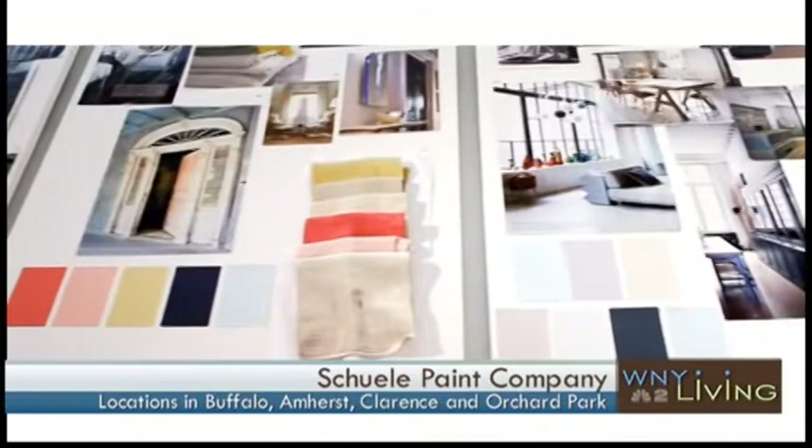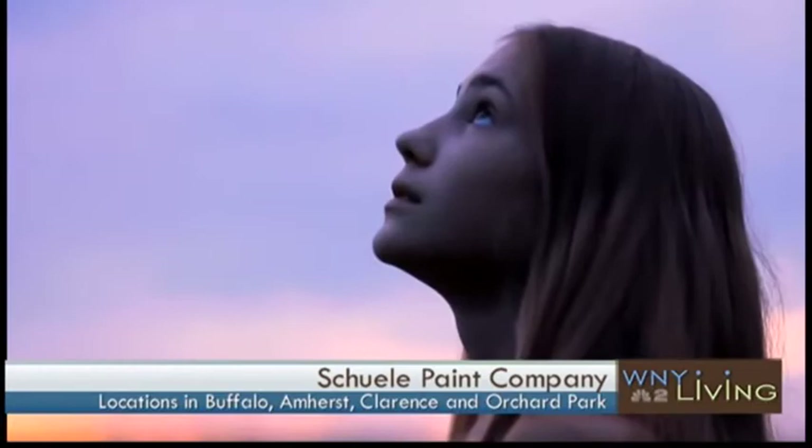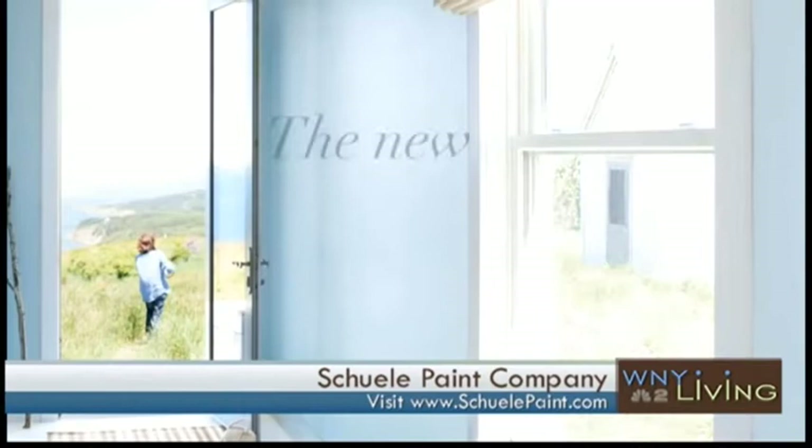There's a Benjamin Moore design store in New York City. This is where all the legwork goes into making their color cards and picking the colors. We are actually running an in-store contest right now called Uncover Your Color, and two people can win an all-expenses-paid trip to go and see this design studio as the grand prize.